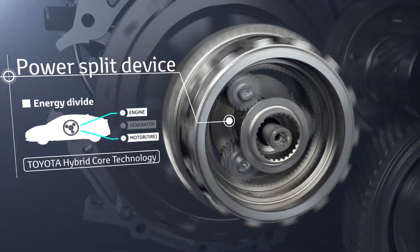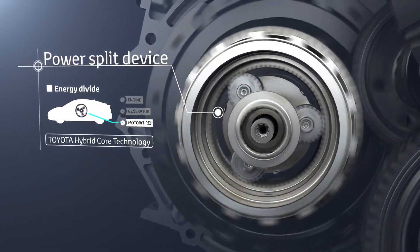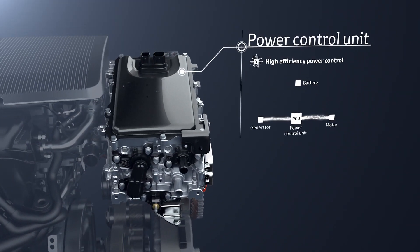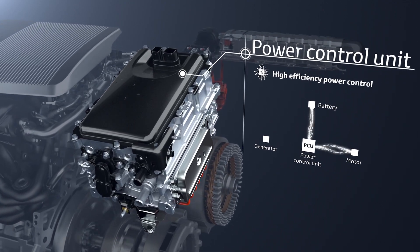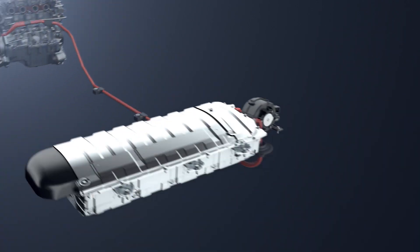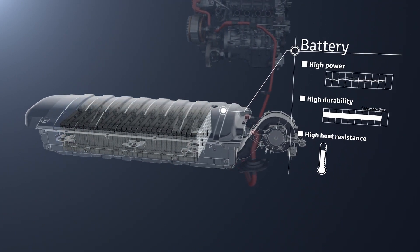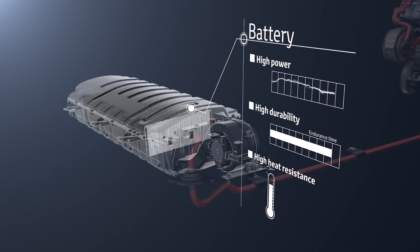The power split device, contained in the transaxle, is Toyota's hybrid core technology that divides the energy output from the engine between electrical generation and driving according to the driving conditions. The power control unit is the core of the hybrid system; it controls the electricity to provide the appropriate amount to each unit. The drive batteries store the generated electricity and supply it to the motor to drive the vehicle.